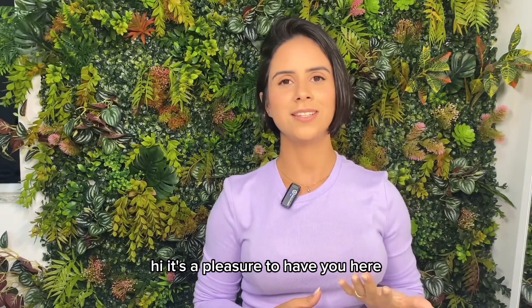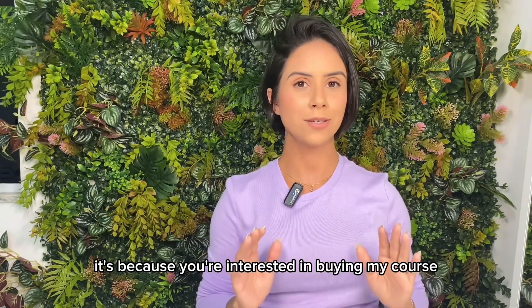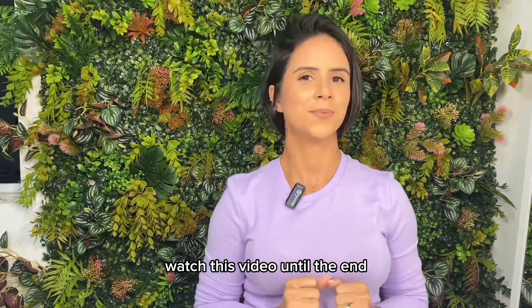Hi, it's a pleasure to have you here. If you've come this far, it's because you're interested in buying my course. But first, take a look at the content you'll receive after finalizing your investment. Watch this video until the end.